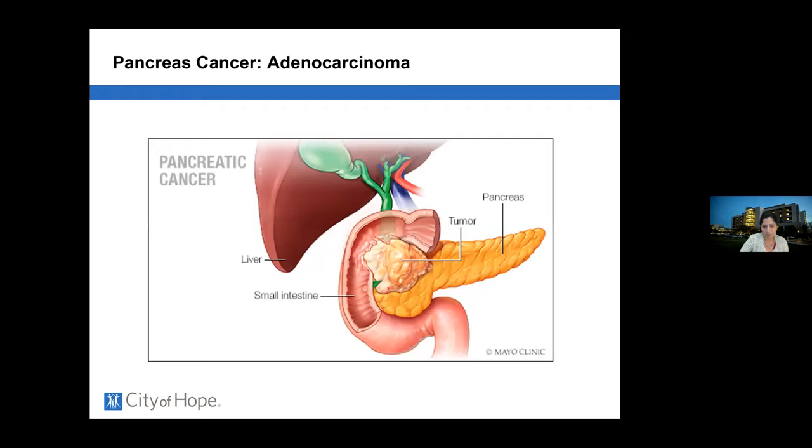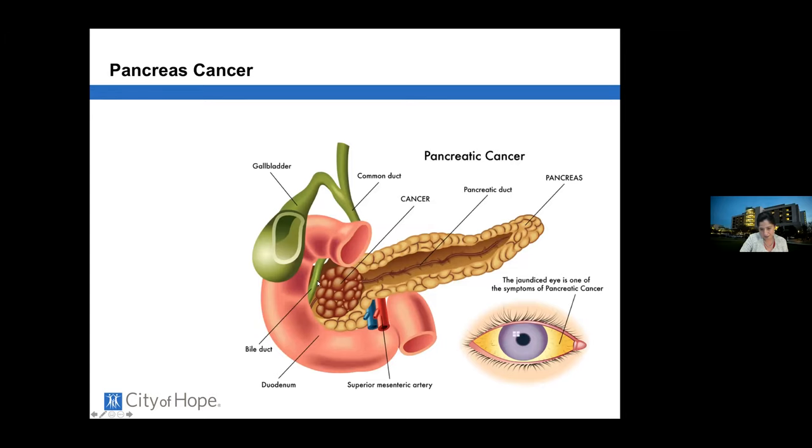When there's a tumor in this area, there is potentially a blockage of the bile that drains the liver in addition to blockage of the duct that drains the pancreas. There are also two very prominent blood vessels that sit immediately behind the pancreas — the vein that drains the intestines and feeds the liver, and the artery that feeds the intestines. These two vessels determine if a pancreas cancer can be removed.